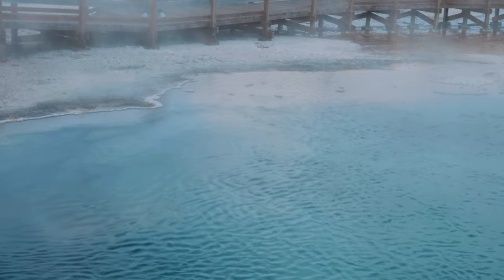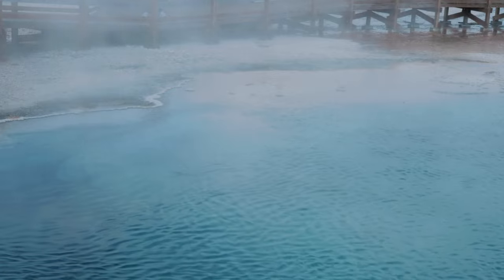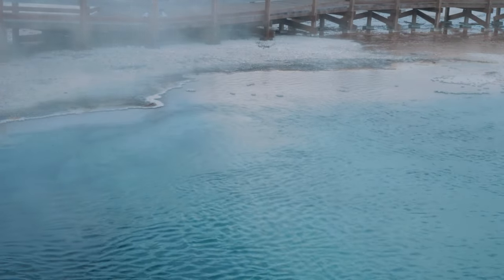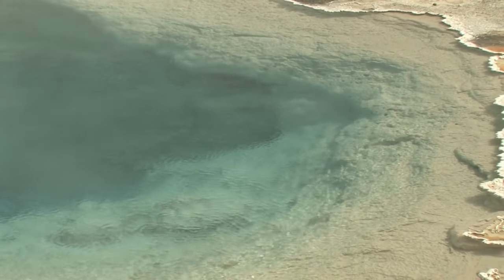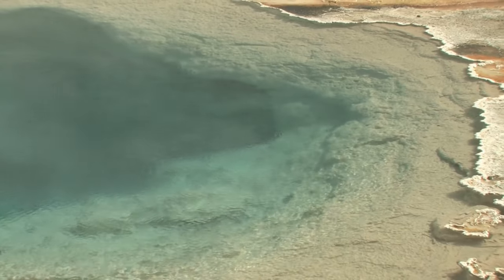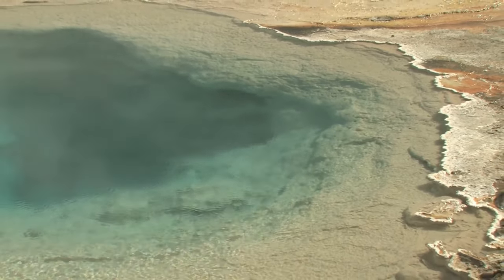The Abyss Pool is a beautiful and serene spot located in the West Thumb Geyser Basin. It's one of the largest geothermal pools in the park and is known for its bright blue waters. The pool is constantly fed by hot water from the geysers located nearby, which keeps the temperature around 190 degrees Fahrenheit. If you're brave enough to take a dip, be sure to do it quickly.